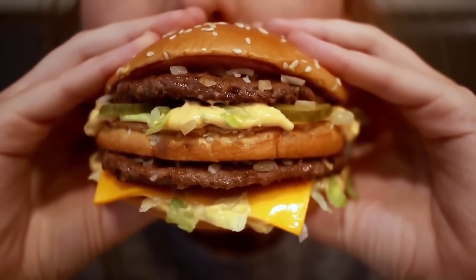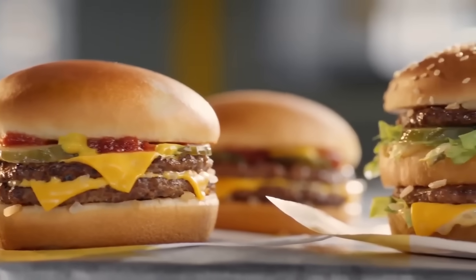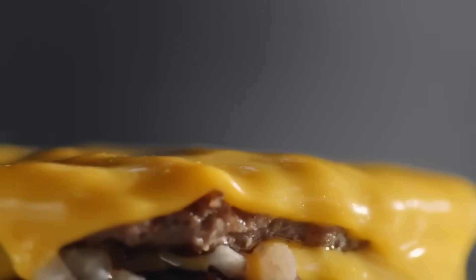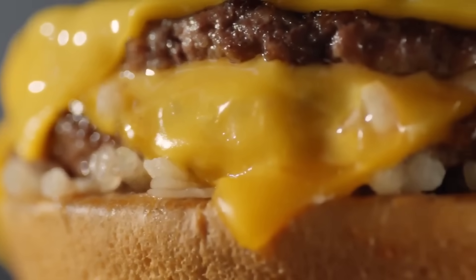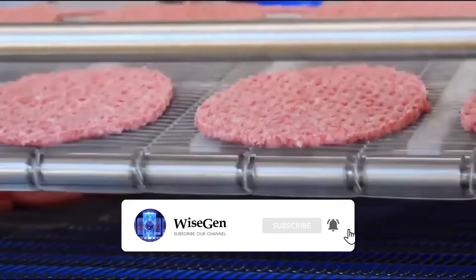If you want to know how McDonald's hamburgers are made, you can find the link in the description and in the first comment. Give the video a like if you enjoyed it and share it with someone who might be interested. Subscribe to this channel and activate notifications to keep learning.